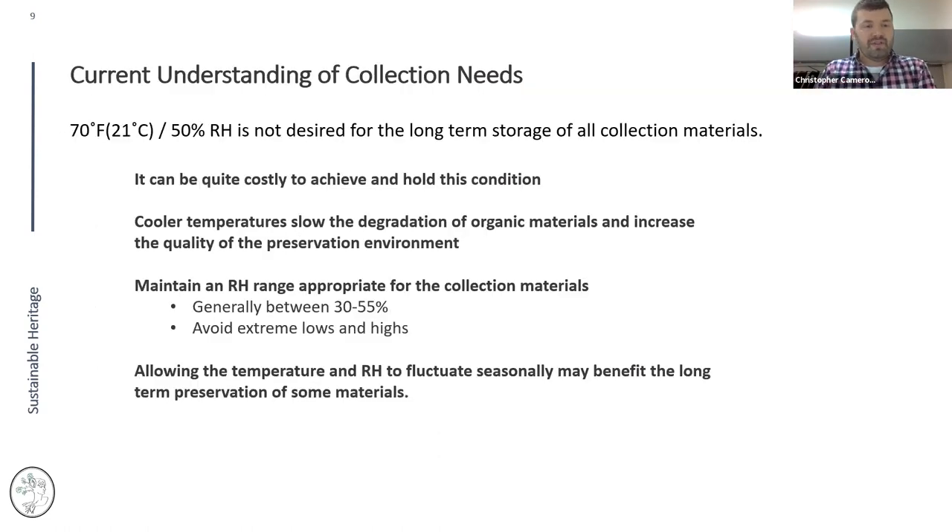Our current understanding of collection needs has evolved. In the past, everyone looked at 70°F / 50% RH. We now know that for long-term collection storage, cooler temperatures are better — they slow degradation. We also know that 70°F at 50% RH can be quite costly to achieve and maintain, as holding that steady line is very energy intensive.